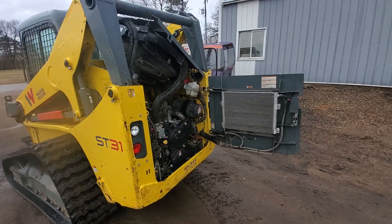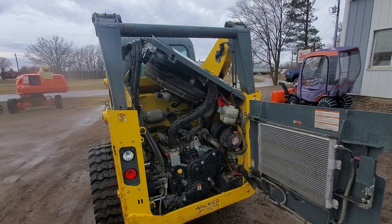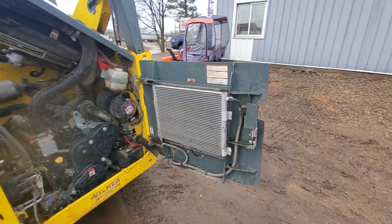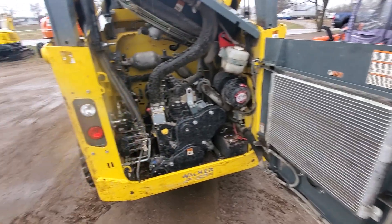I have the back end opened up here so you can see the ease of accessibility to maintenance items. The radiator lifts up, the back door swings out — that is the air conditioning condenser on the back door.